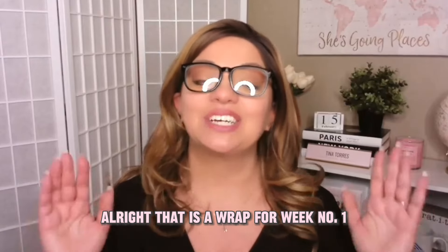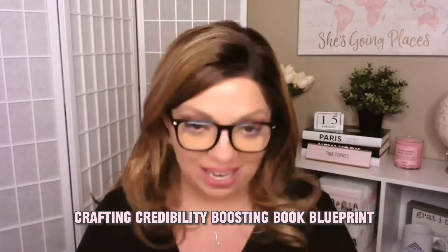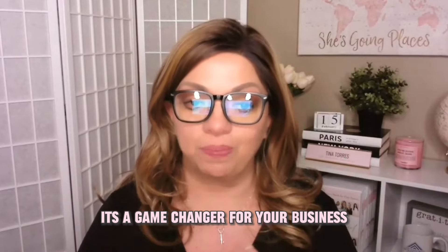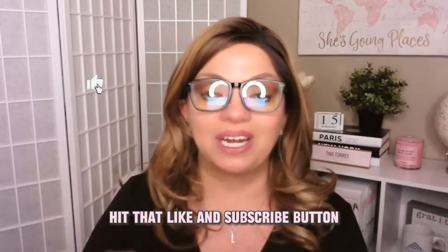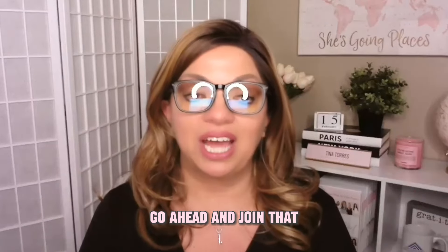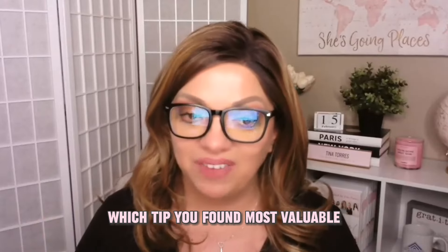That is a wrap for week number one — crafting credibility-boosting book blueprints. Remember, your book is not just a story; it's a game changer for your business. Hit that like and subscribe button, and don't forget to join our community discussions in Aspiring Authors Circle on Facebook. It's a public group, so go ahead and join. And tell me in the comments which tip you found most valuable.